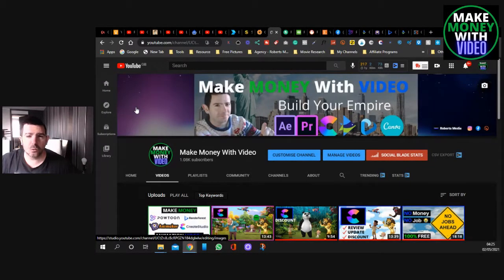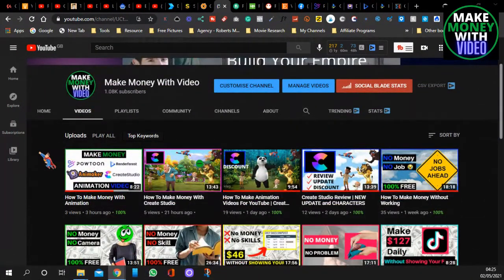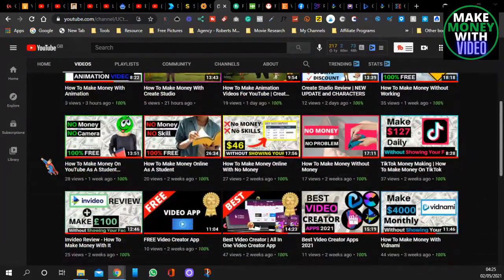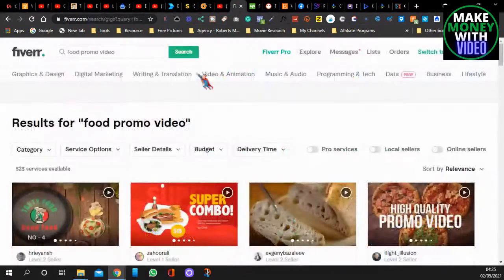Hi everyone, welcome to Make Money with Video. I'm J Roberts. Today's video we're going to look at how you can make money with video without showing your face and without doing much work. I'm just going to put you on big screen. This is my channel — I upload videos about how to make money with videos using different video apps, different tools, and uploading to social media.